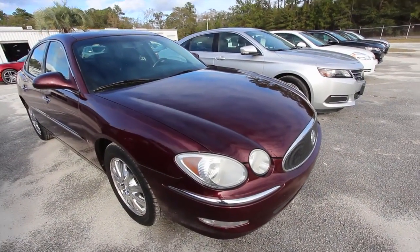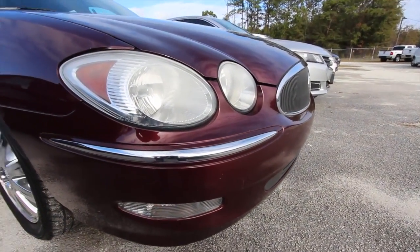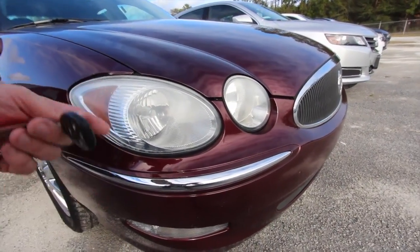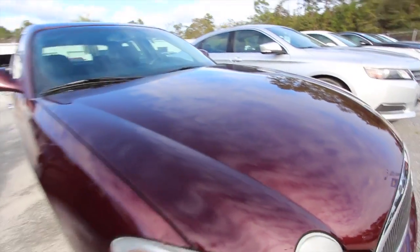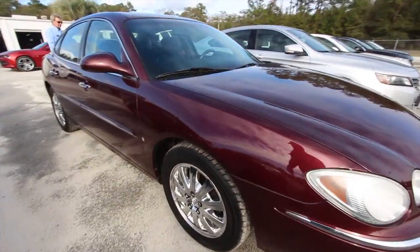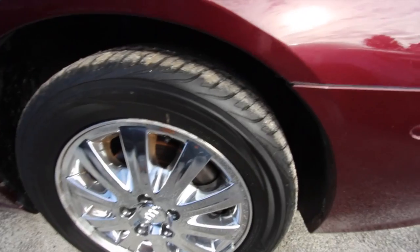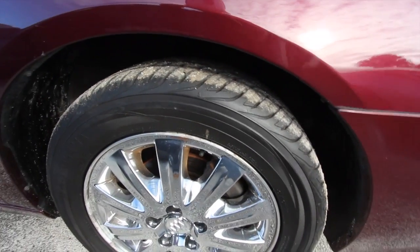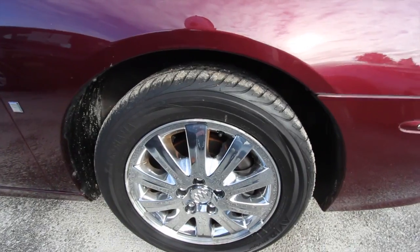If we see any dents, dings, or scratches we'll point them out. So far the front is looking pretty good on the LaCrosse. Headlights got a little bit of fading going on — again it's an '07, a little older. Paint is kind of a maroon color which is nice, and we got chrome wheels on this one with Yokohama tires. Decent tread — actually good tread. Good-looking wheel, 17-inch chrome, 225/55 Yokohama.